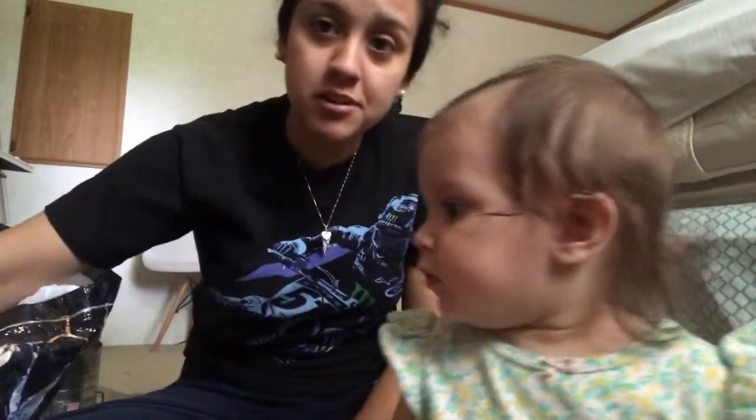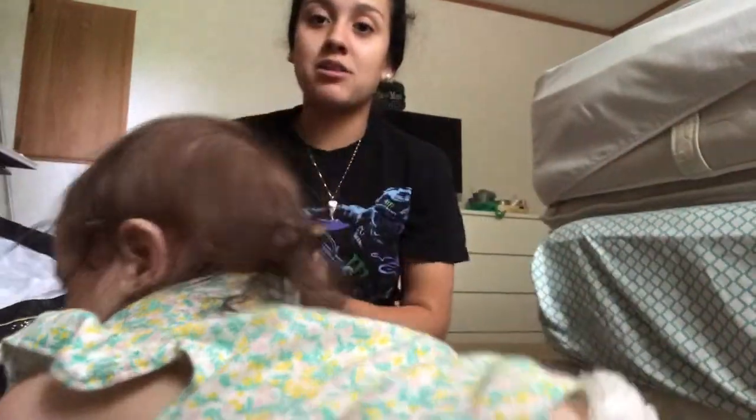This has nothing to do with decor — I found this while looking at those books. It's a Star Wars book called Revenge of the Sith. My husband thinks he's a Sith Lord. I don't know what that means because I've never watched Star Wars, but I'm sure it means something.